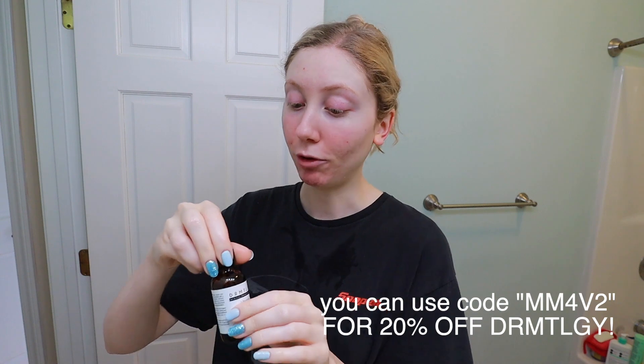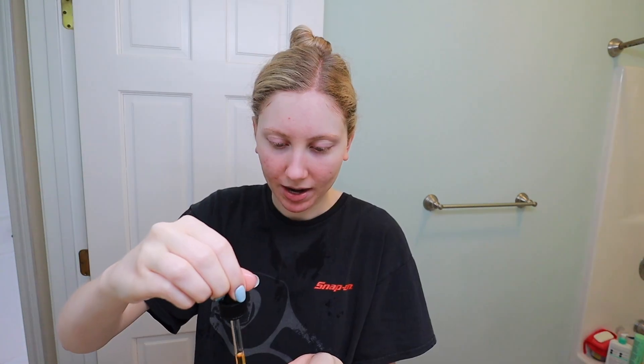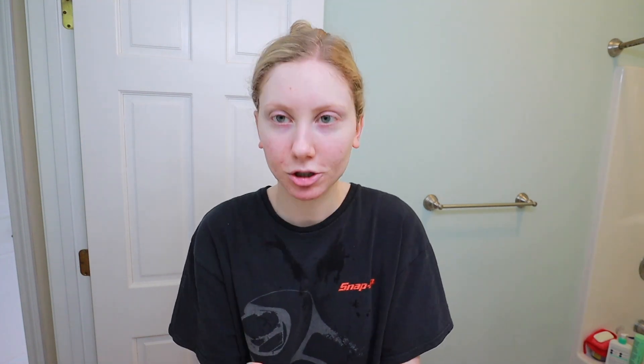Rinsed my face off, now going with the Dermatology Vitamin C, E, and Ferulic Acid Serum. I just put like six or seven drops and put it on my face and neck. This feels kind of moisturizing but I probably wouldn't wear it on its own. I just put sunscreen over it. I don't bother with a moisturizer in between because sunscreens are pretty much just moisturizers. I let this kind of dry on my face and then I'll go in with my sunscreens.